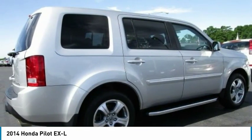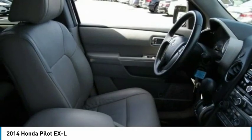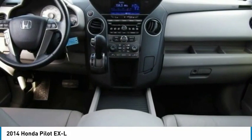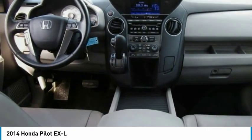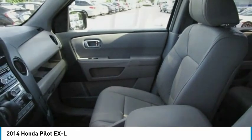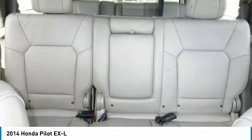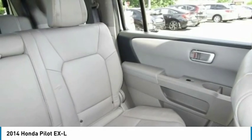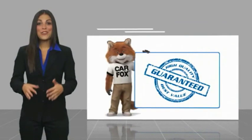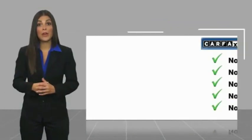Your new ride is just a phone call away. Here's another high-quality vehicle with a Carfax Vehicle History Report — be sure to find a complimentary copy.